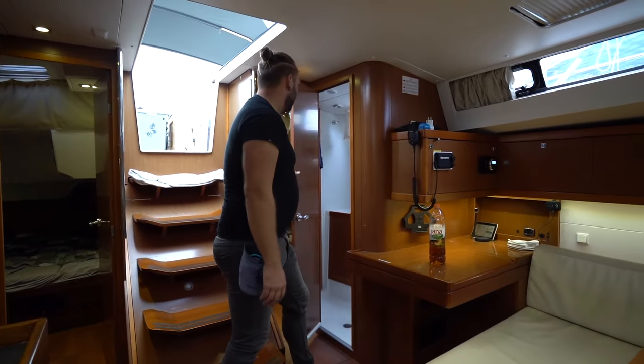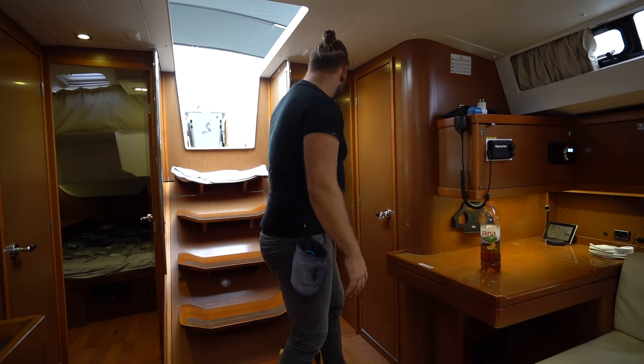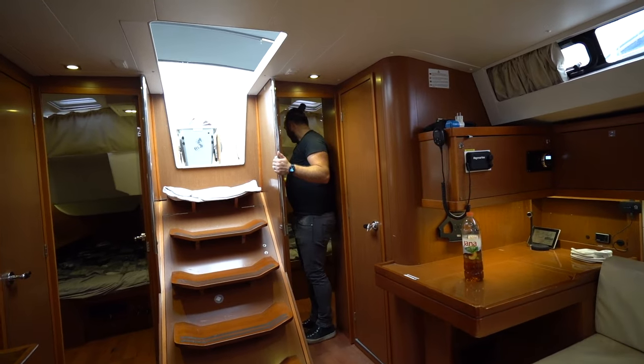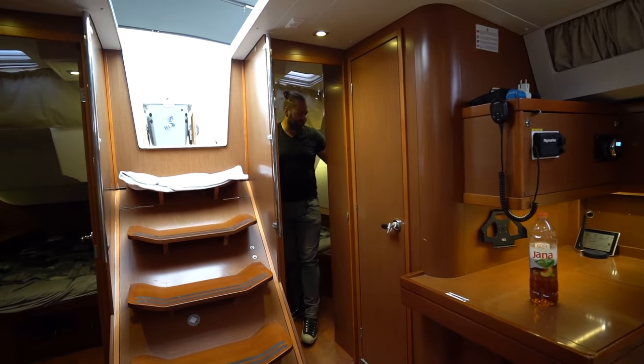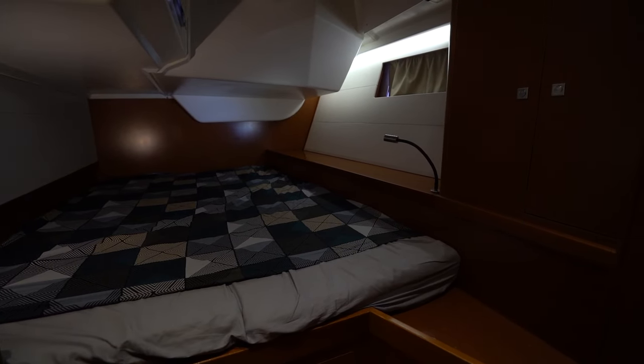Aft port cabin here — the head is accessible through the cabin as well. This is the smaller of the two aft cabins. Still plenty of space, lots of space in the bed, and a really nice setup.